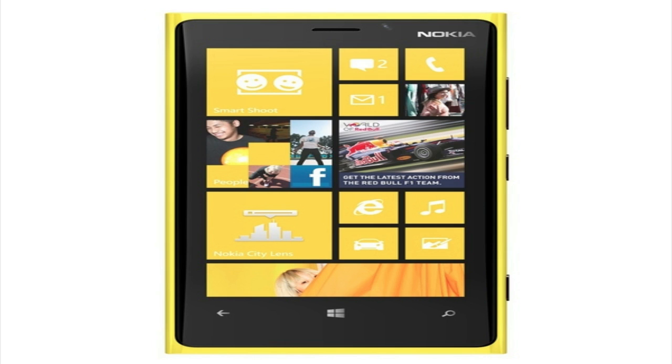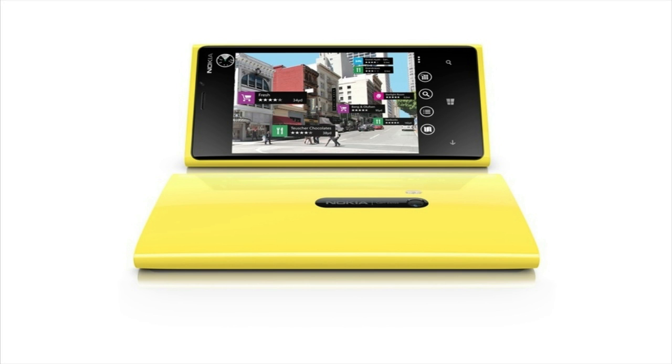Starting off with the Lumia 920, it will have a 4.5-inch PureMotion HD 1280 by 768 screen display with a 2000 milliamp battery, an 8.7 megapixel PureView camera, and 1080p HD video. It will also have a 1.5GHz Snapdragon S4 processor.